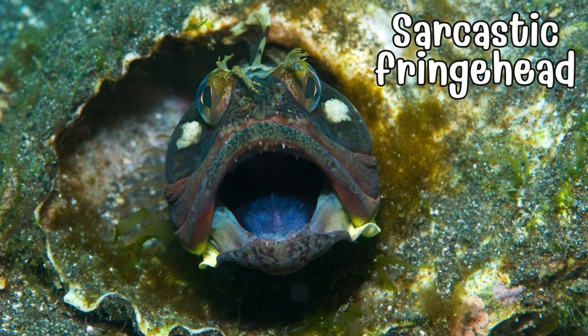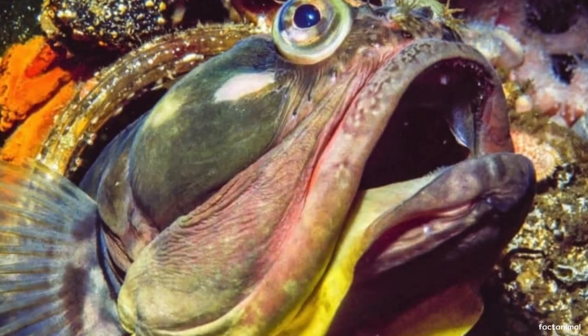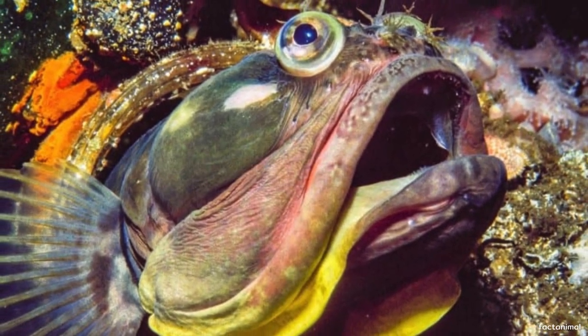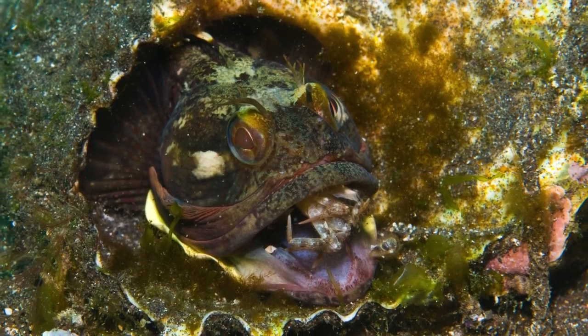Dive into the ocean depths to encounter the sarcastic fringehead, a fish with a quirky name and behavior. Inhabitants of the Pacific Ocean, these feisty fish engage in mouth battles with vibrant colors, proving that even the underwater world has its own sense of humor.